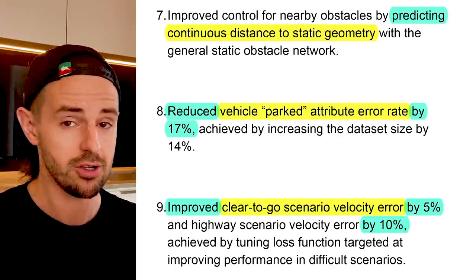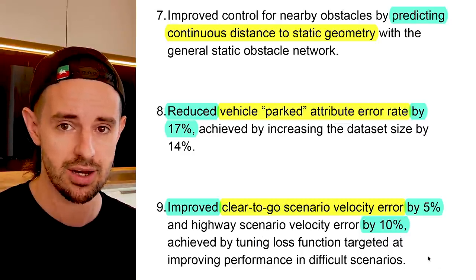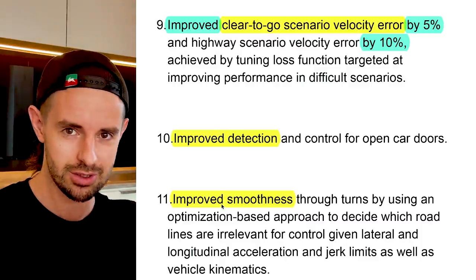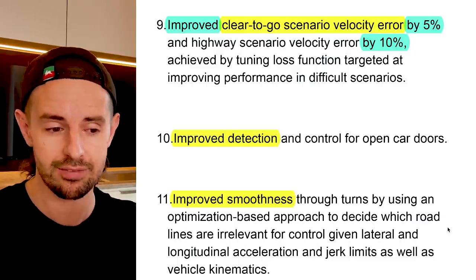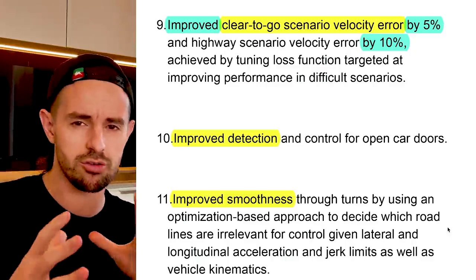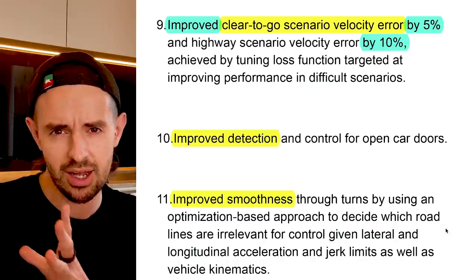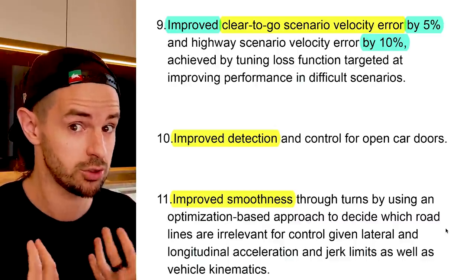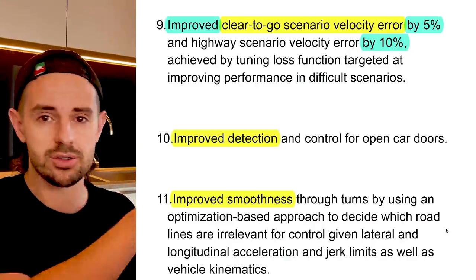Number nine: improved clear-to-go scenario velocity error by 5% and highway scenario velocity error by 10%, by tuning loss functions targeted at improving performance in difficult scenarios. Number ten: improved detection and control for open car doors. Number eleven: improved smoothness through turns by using an optimization-based approach to detect which road lines are irrelevant for control, given lateral and longitudinal acceleration and jerk limits, as well as vehicle kinematics. Tesla AI is now doing subconsciously what drivers do — determining which lane markers are relevant and ignoring everything else.